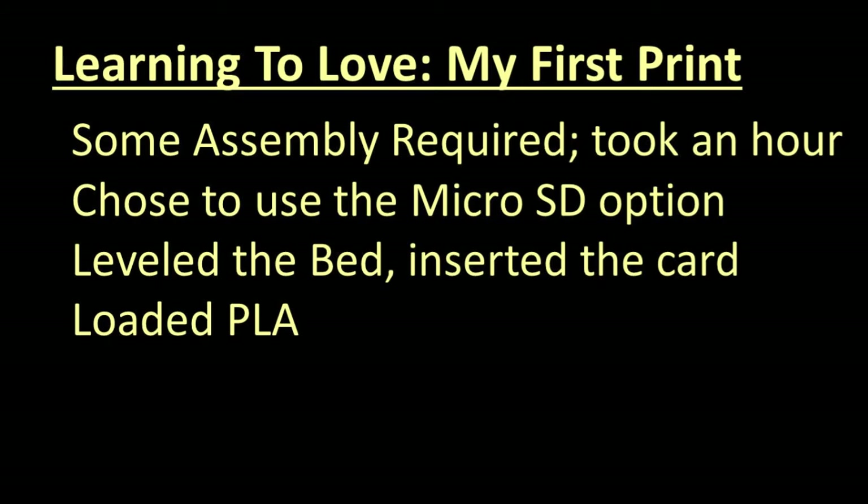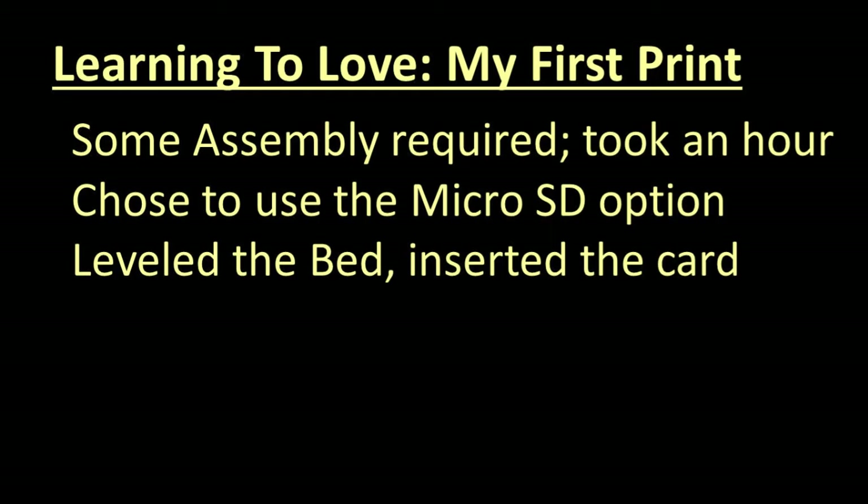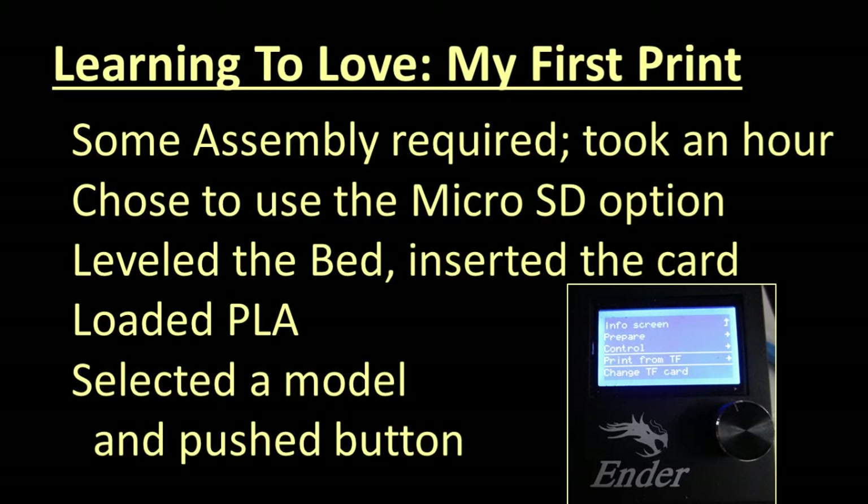My 3D printer came with some assembly required. The instructions were illustrated steps without any narrative — think IKEA — but the requisite tools were included and assembly took less than an hour. I was glad it was not plug-and-play because I learned a bit about the internals. I chose to drive the printer from the SD card that came with it, which even had some demonstration files. I leveled the print bed, inserted the SD card, loaded PLA filament into the extruder, turned the machine on, and the display sprang to life. I selected a model to print and things started happening — I was printing an object. Success!